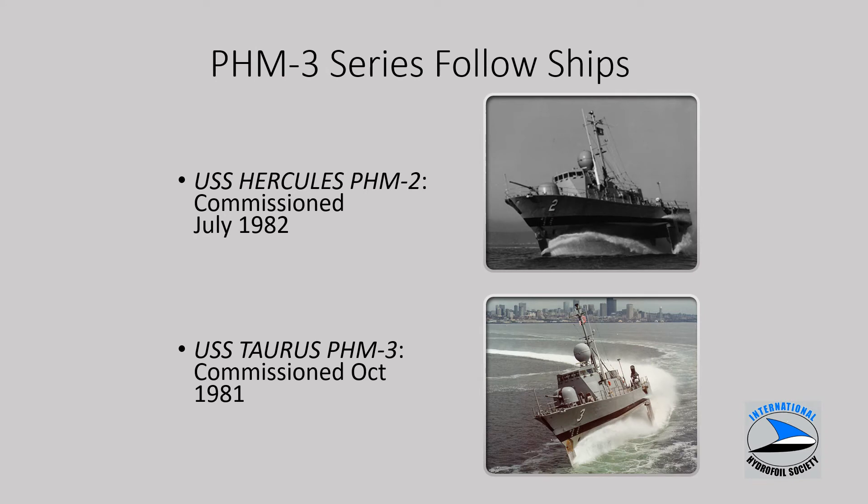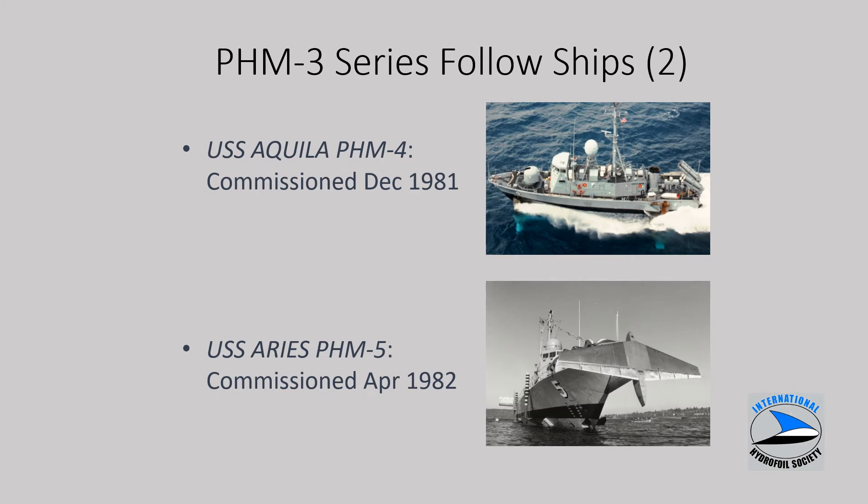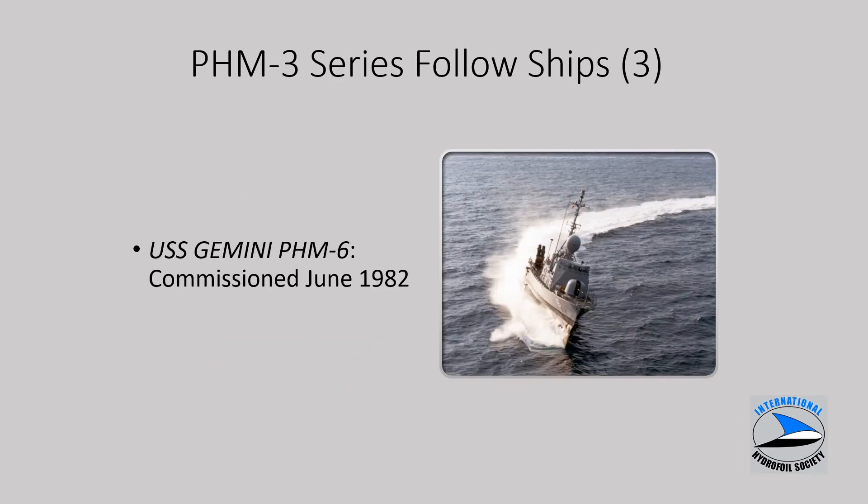After PHM-1 trials and all the design changes, there was a review of the production ship design within the Navy and a presentation to Congress before approval to build five more ships. This chart shows PHM-2 and PHM-3 with their commissioning dates, PHM-4 and 5, and finally PHM-6, Gemini.